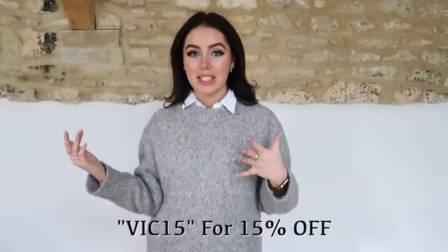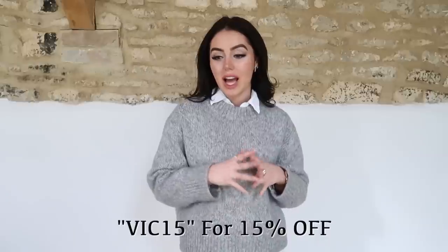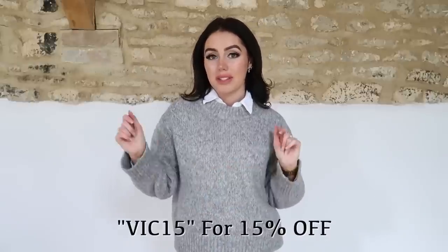Thank you so much again to Farfetch for sponsoring today's video. They are honestly one of my absolute favourite brands — I shop from them all the time. They are just where I go to if I want to make a designer purchase because I know the whole process will be smooth, they will have the stock I want, and their customer service is incredible. You guys can use my discount code, which is on screen right here, to save yourself some money. I will link all of the bits I've shown you in the description. I hope you guys have had a lovely Sunday and thank you so much for watching — I'll see you next week, bye!